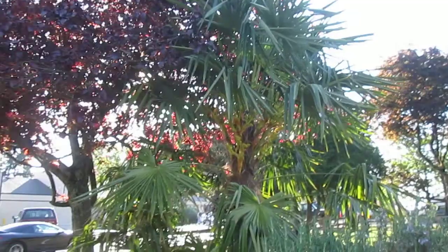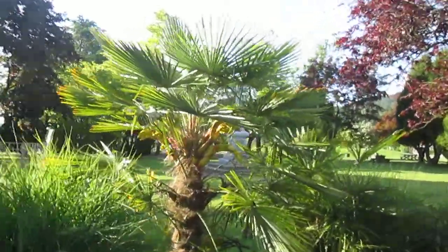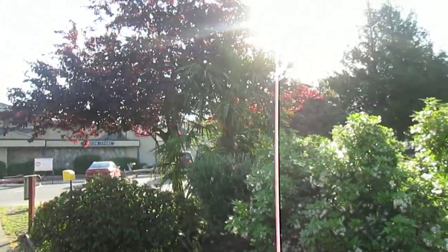Beautiful palms — the Chinese windmill palm. It's the 20th of May and it's early morning. It's going to be another warm 20 degrees Celsius day, which is just perfect because I work outside in the parks and I don't want it any warmer than that.